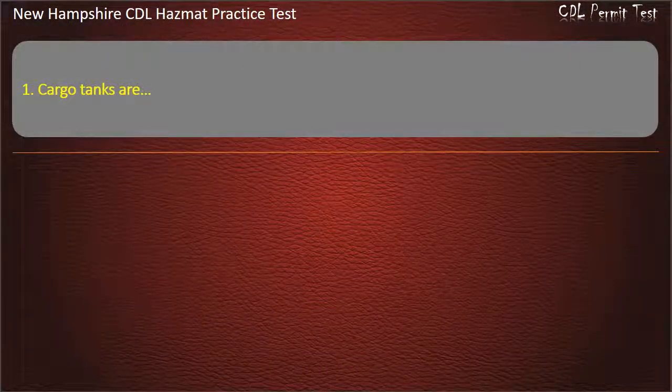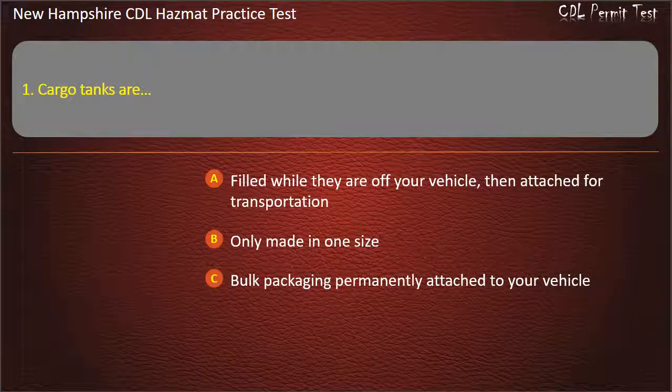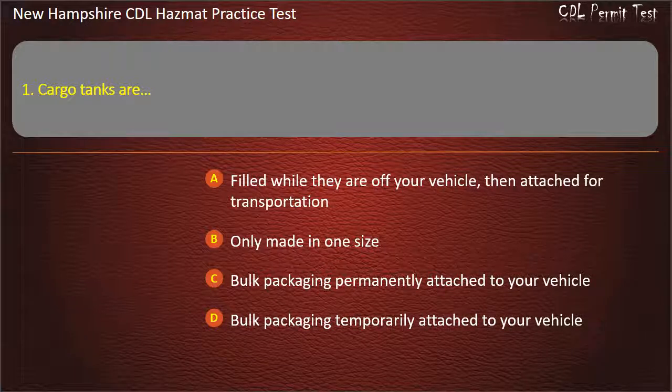Question 1. Cargo tanks are: filled while they are off your vehicle, then attached for transportation; only made in one size; bulk packaging permanently attached to your vehicle; or bulk packaging temporarily attached to your vehicle. Answer: Bulk packaging permanently attached to your vehicle.